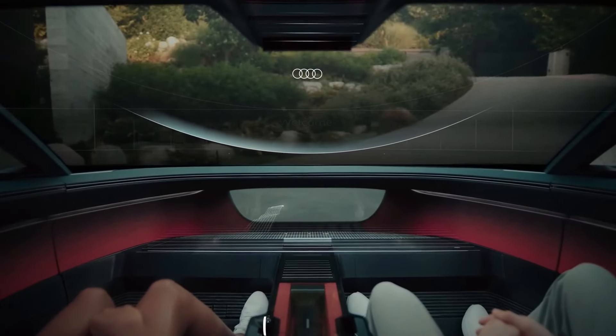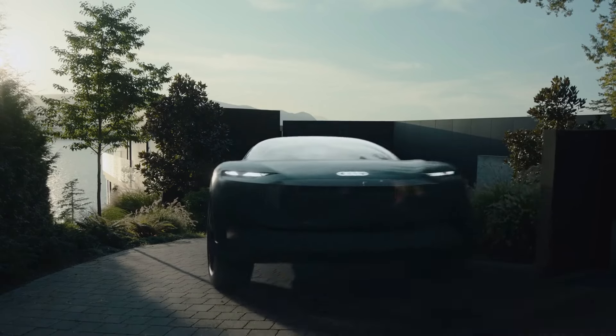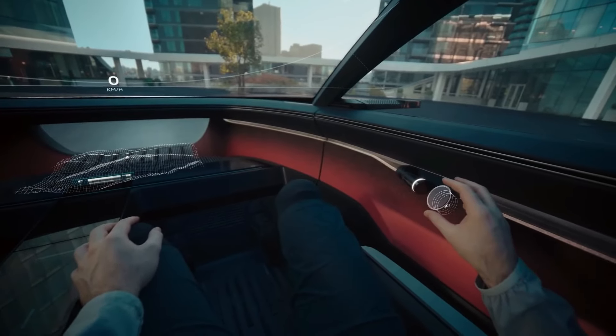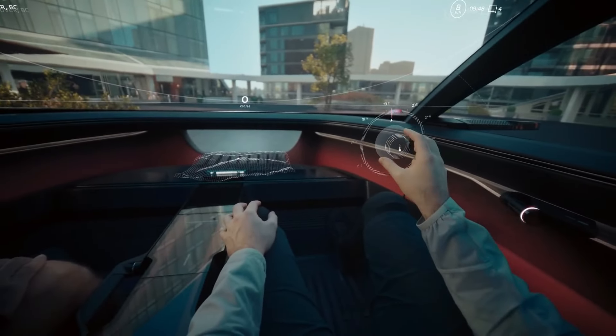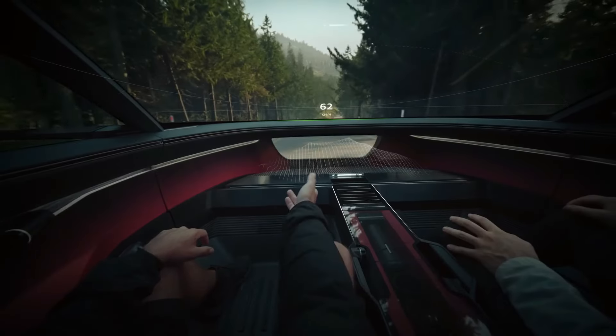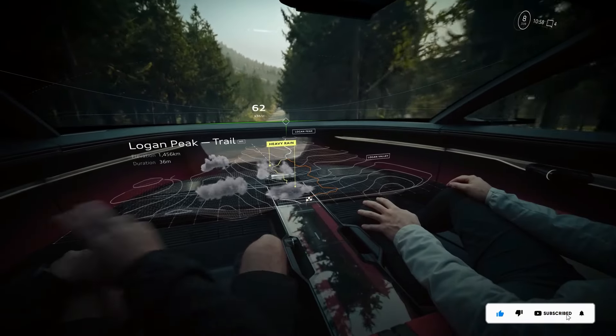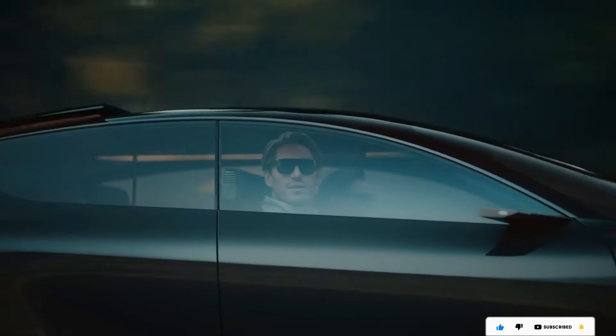The Active Sphere can be driven manually for a thrilling experience or set to autonomous mode for a relaxed ride in its spacious and luxurious cabin. This car is designed to adapt to any lifestyle and terrain, making it the ultimate crossover vehicle for the future. It's the fourth and final model in Audi's Sphere series of concept cars, showcasing their vision for premium mobility in the future.